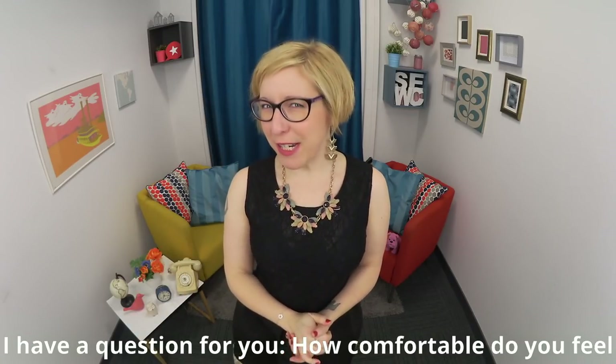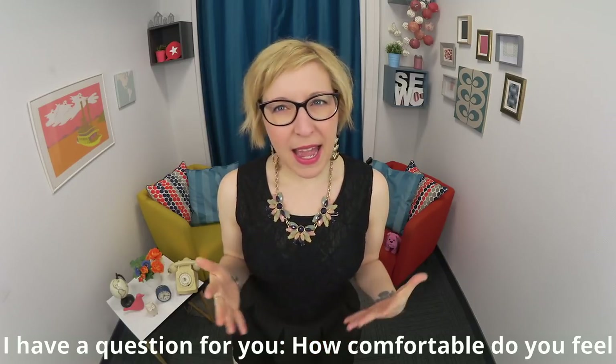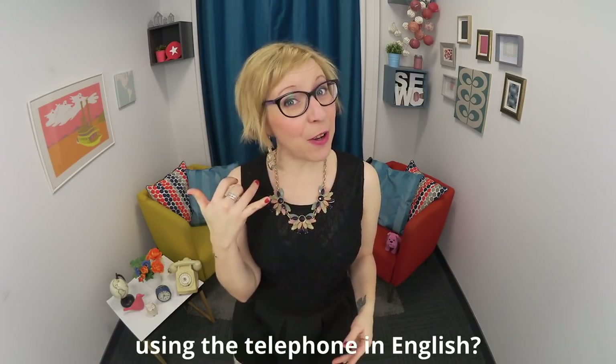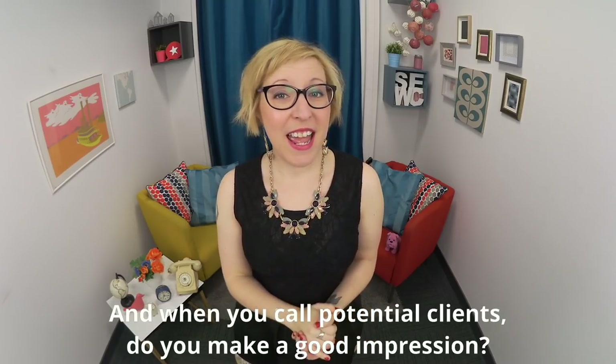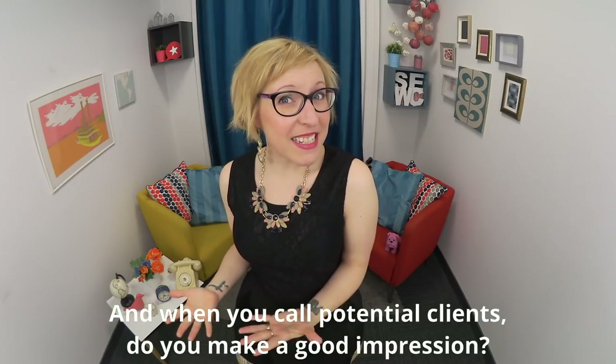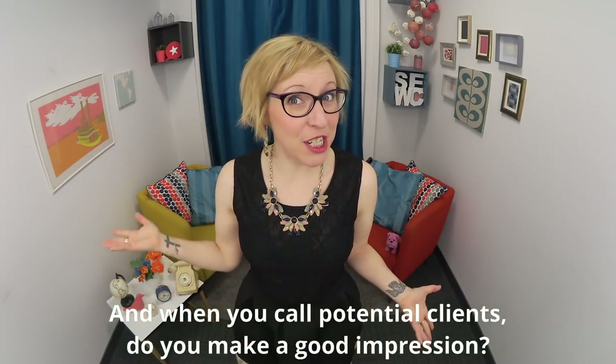Hey there and welcome to Speak English with Christina, where you'll have fun becoming fluent in American English. I have a question for you: how comfortable do you feel using the telephone in English? And when you call potential clients, do you make a good impression?